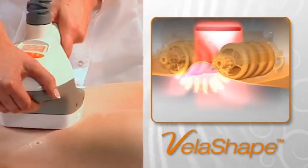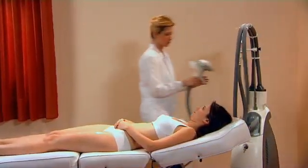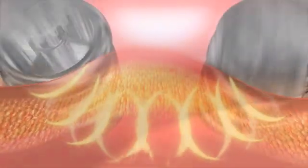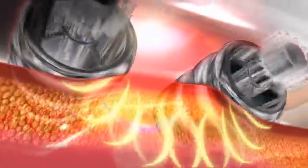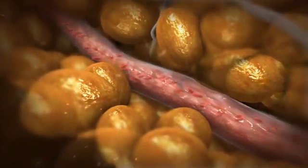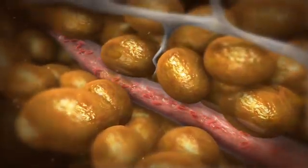Let's take a closer look at how it works. The VelaShape applicator is gently applied to the treatment area. Pressing the trigger activates a vacuum coupling and massaging effect. At the same time, infrared light and radio frequency energies are emitted. It also causes widening of the local blood vessels as well as increased blood circulation and lymphatic drainage.